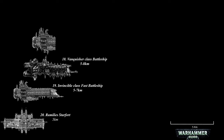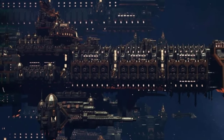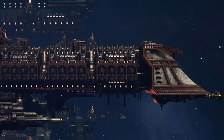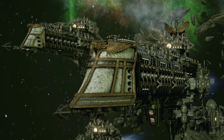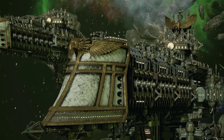At number 17, the Retribution Class Battleship. This ship of the line is known for its armored prow, allowing it to charge headfirst into enemy fleets. Virtually immune to anything but the most powerful attacks, it matches the speed of the Imperial fleet's main cruisers, providing crucial support in fleet engagements. Its primary firepower consists of numerous weapon batteries lining its sides, capable of unleashing devastating barrages over long distances.